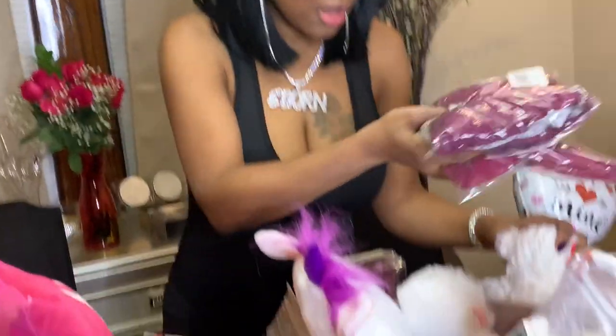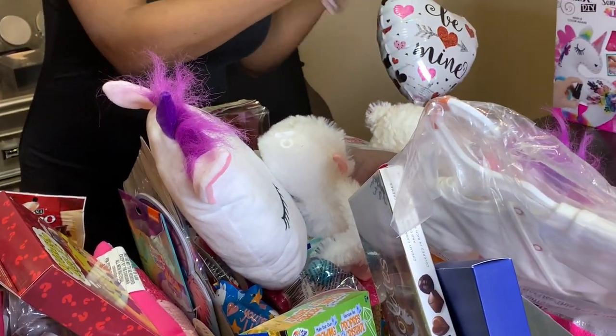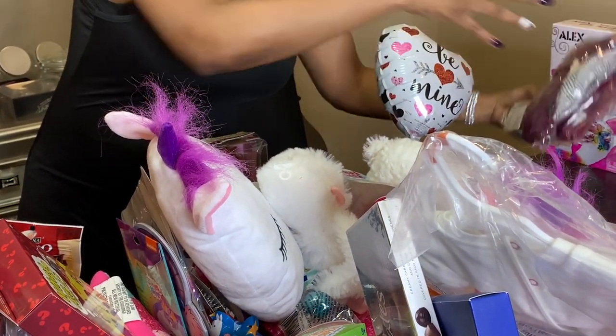I also picked up these two little outfits: one is a three-piece with pants, a matching scarf, and a shirt; the other one says 'Mommy Daughter School.' I picked these up for Giselle because I was shopping and just couldn't resist. So this is for Giselle — I'm going to sit this in the front with her stuff.